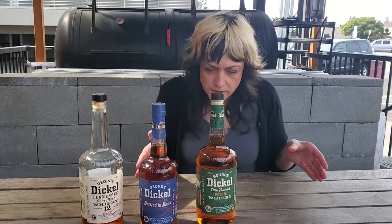Here we are going to talk about Tennessee whiskey today and the difference between Tennessee whiskey and bourbon, which essentially is almost nothing.